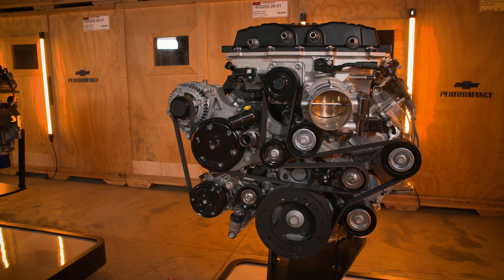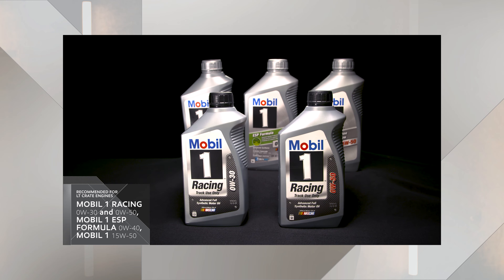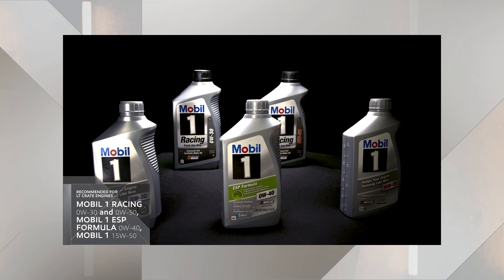After you take delivery of your new LT crate engine, and before you put it in your race car, we're recommending four different synthetic engine oils for you to choose from: Mobil One Racing 0W-30 and Racing 0W-50, Dexos GM Approved Mobil One ESP Formula 0W-40, and Mobil One 15W-50.